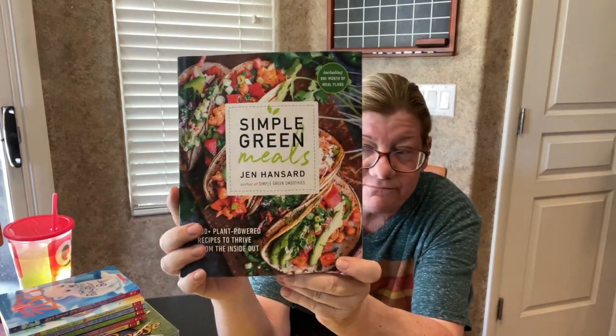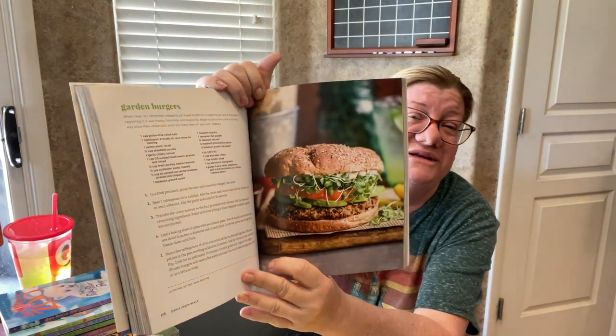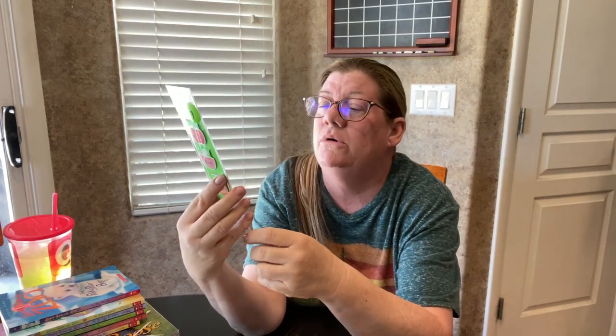Another one from the same house is Simple Green Meals by Jen Hansard, author of Simple Green Smoothies. I love cooking veggies and this looks so good — garden burgers with sprouts, black beans and sprouts. Lots of good ones in there. I also almost forgot — I got these little bookmarks for a dollar: apple, watermelon, orange, pineapple. They're the magnetic ones and they're scented!